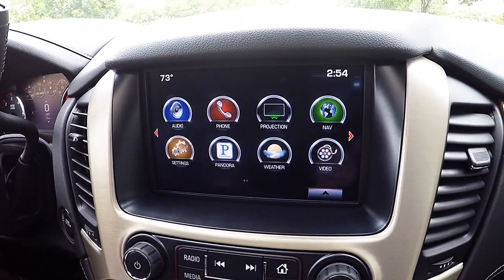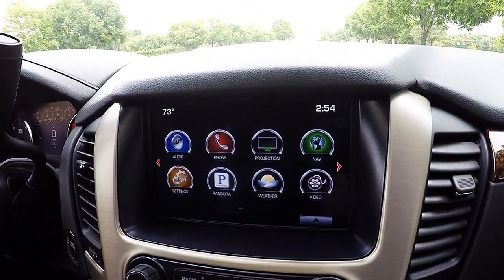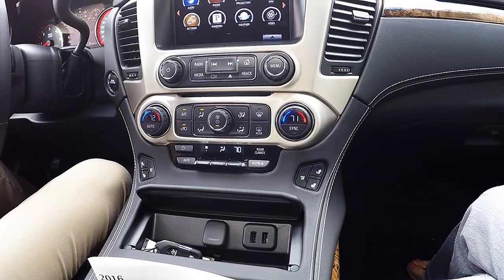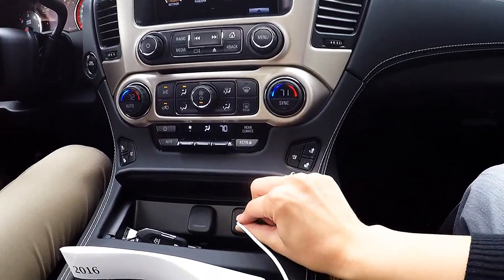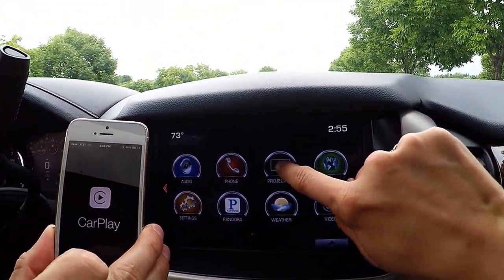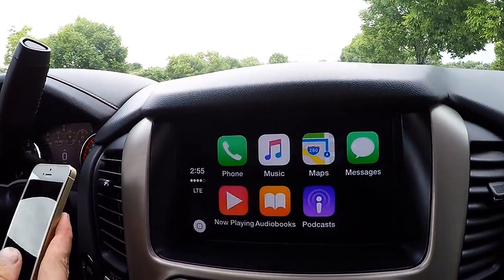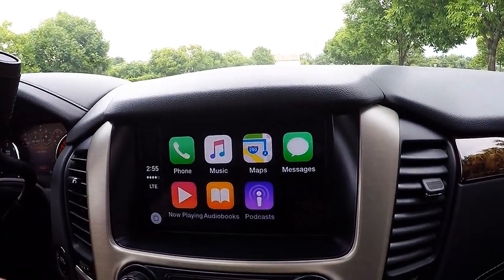Something brand new for 2016 models is called Projection. You can use your iPhone or Android device and project things from your smartphone onto your display screen. We'll give you a quick view of what is shown on the screen using an Apple phone. Once you plug into the USB port, you click on Projection, and because we have a phone paired, it's asking us to switch devices. We'll click Switch and it will give you a display of what is shown on Brian's iPhone.